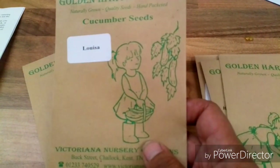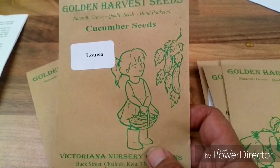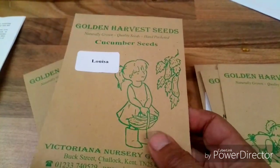It's a really, really long dark green cucumber with all-female seeds and all-female flowers, so we should get a lot of cucumbers off this one.